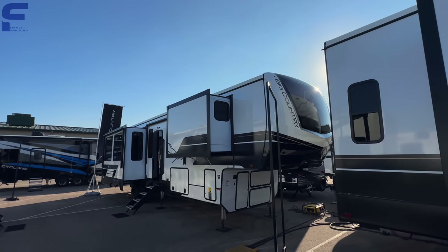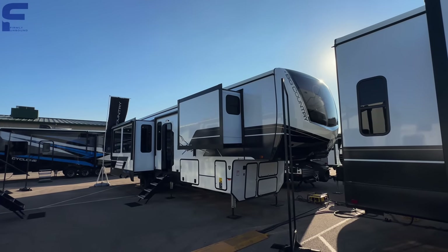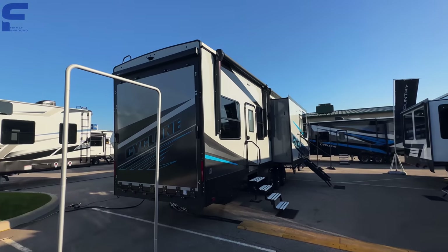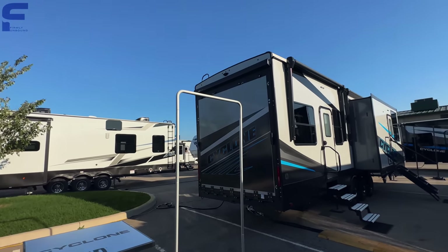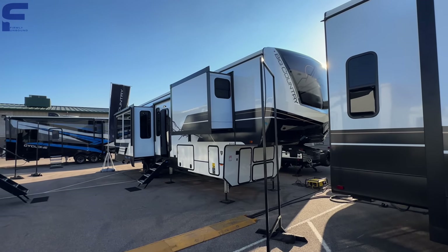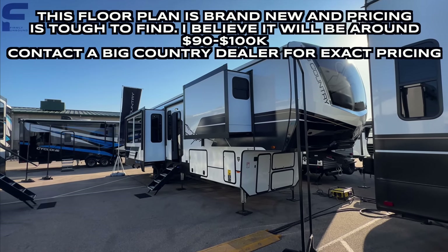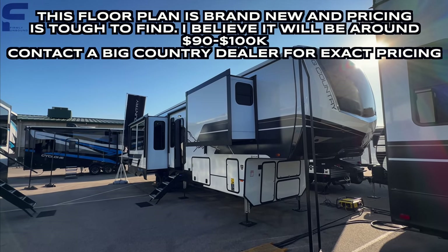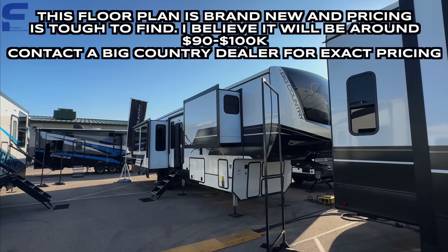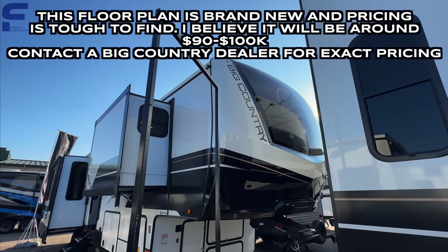What's up y'all, welcome back to another video. My name is Myles with Firmly Unbound and I am here in Elkhart, Indiana today at an industry-only event — not open to the public. It's for dealerships to come and see the new products that manufacturers have to offer so they can place orders on the RVs they want at their dealership. It's a great place to show you all the new stuff being displayed for the first time, and this Heartland Big Country is so freaking nice.